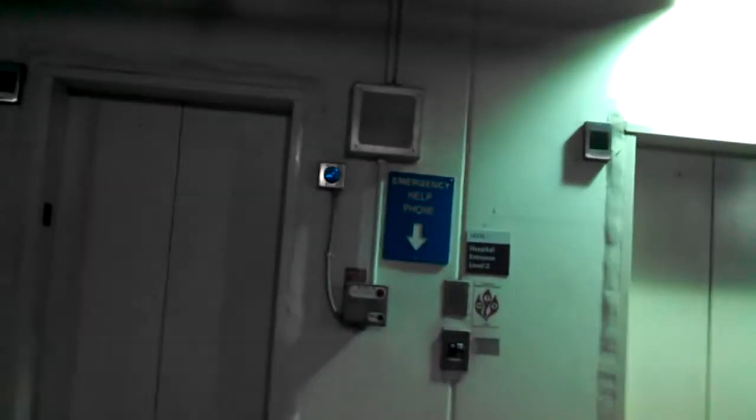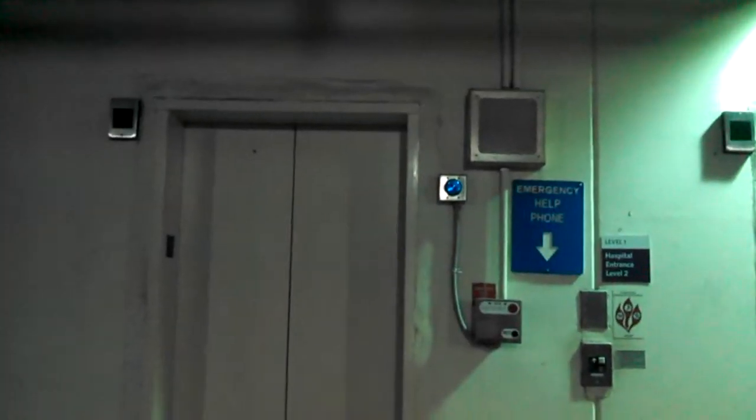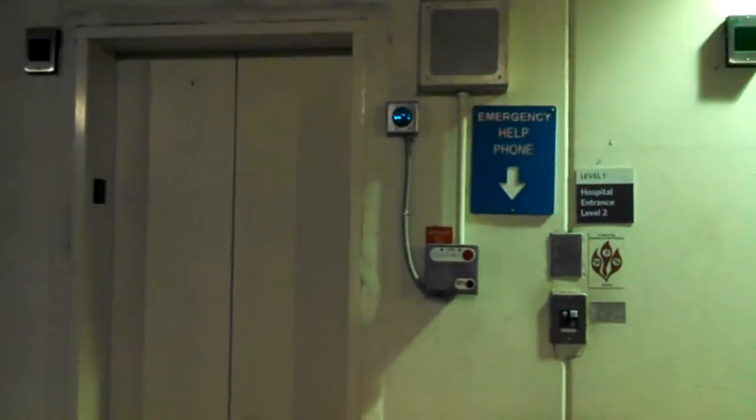We are in the parking deck of the Charlotte Orthopedic Hospital, Charlotte, North Carolina. I've done videos of these elevators sometime back. They're Otis Series 1s from, I believe, 1995.